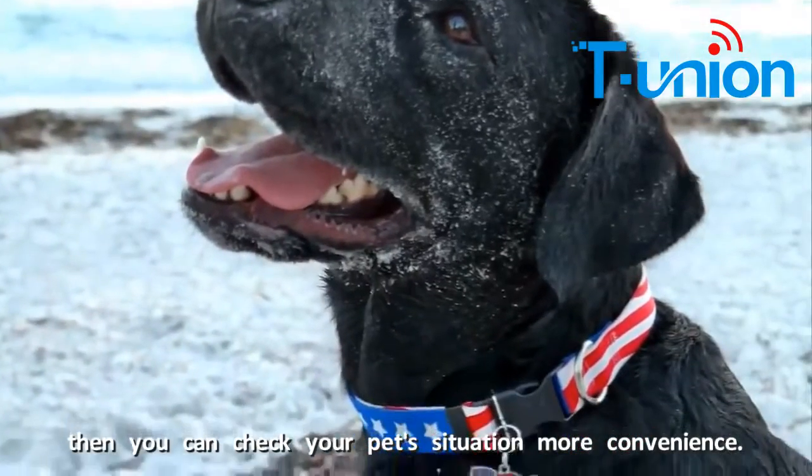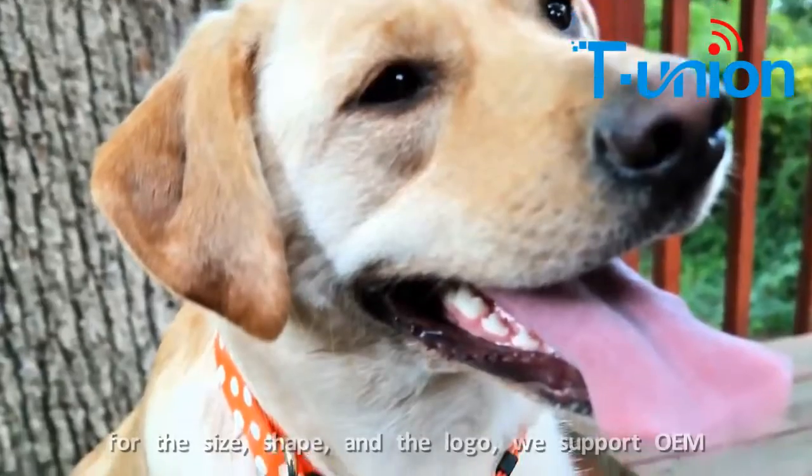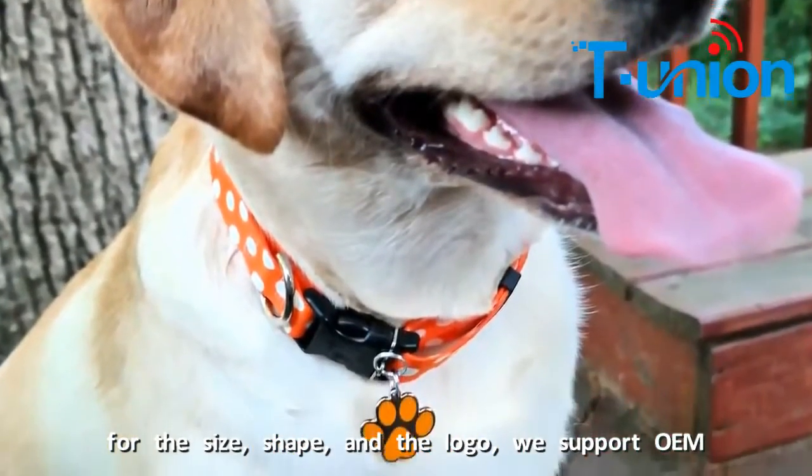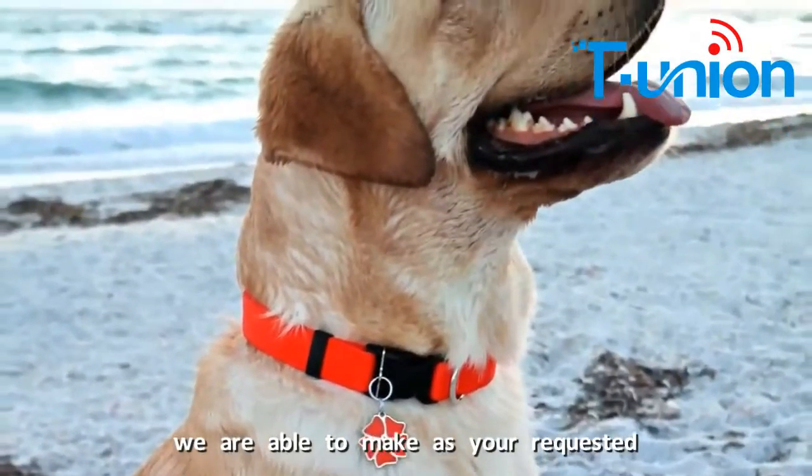Then you can check your location situation more conveniently. For the size, shape and the logo, it will support OEM. We are able to make it as per your request.